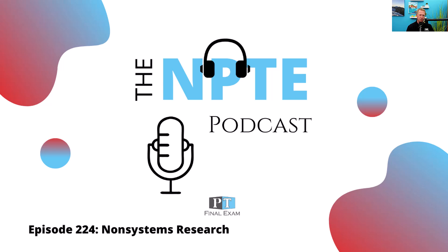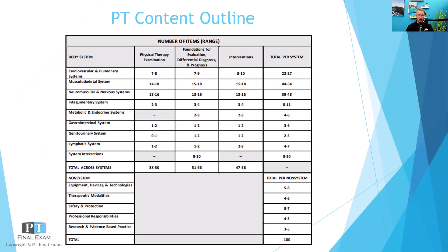Today I've got another non-systems question for you as we go through the FSBPT's content outline. As we go through this podcast, we're going through each of the FSBPT's published content outlines. The non-systems covers a wide variety of material — everything from equipment, devices, and technologies through modalities, safety protection, professional responsibilities, and finally research and evidence-based practice. I know that research and evidence-based practice is the Achilles heel for many students, so today's question is related to non-systems research and evidence-based practice.